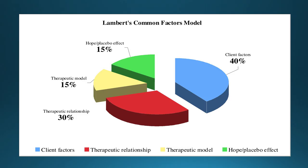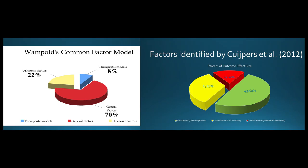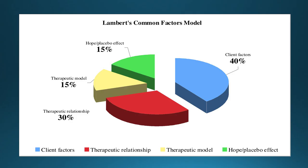Common factors research includes a number of studies demonstrating that there are common ingredients across theoretical approaches which impact the effectiveness of counseling. Lambert's common factors model is most commonly cited; however, Wampold's and Kujipur's common factors models demonstrate similar results. Lambert's common ingredients include the counseling relationship, client factors — such as the client's motivation, social support, and personal strengths or resources — hope and expectancy, and theory-specific factors and techniques.